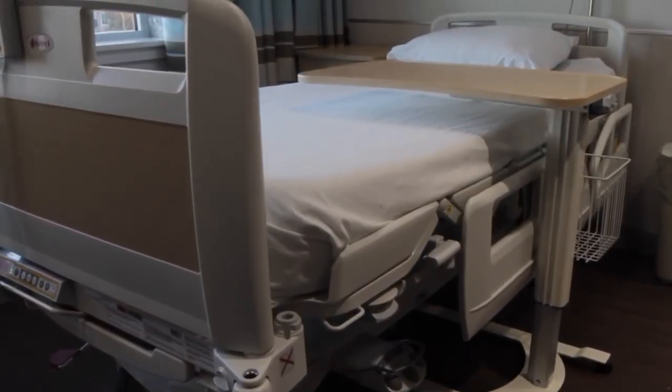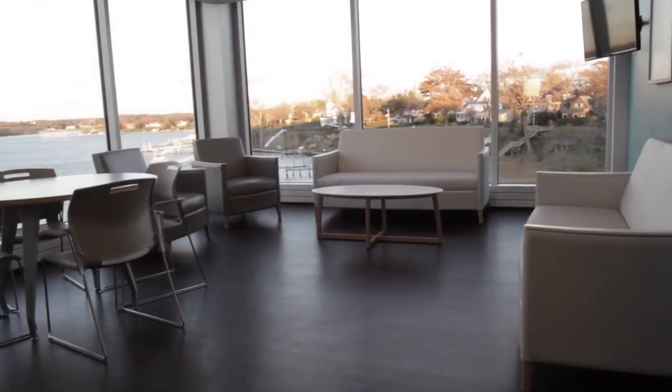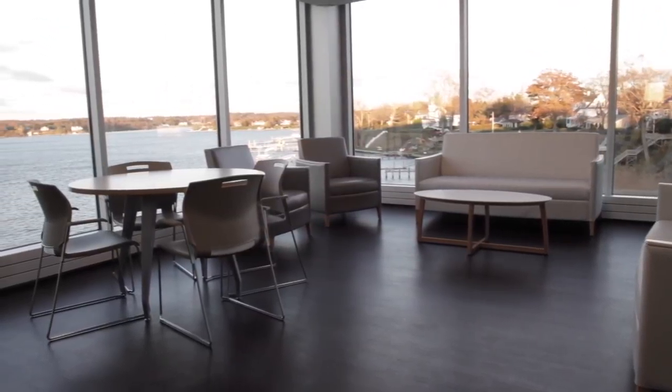Our inpatient rooms offer state-of-the-art equipment coupled with beautiful views of the Navesink River. The family lounge was thoughtfully designed to be uplifting, serene, and useful for our guests and their loved ones.